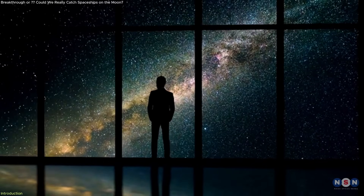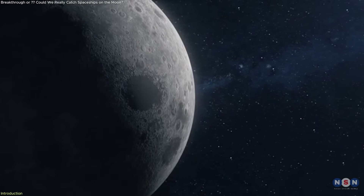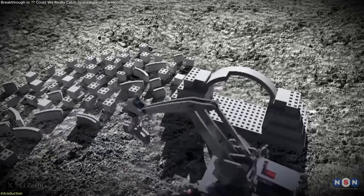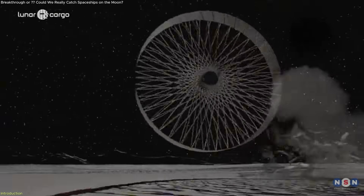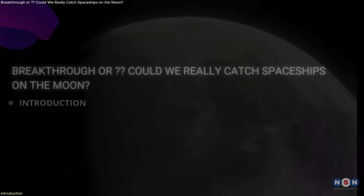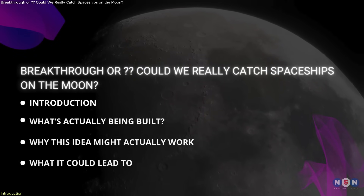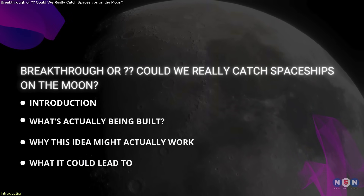Behind this idea is a Greece-based entrepreneur who's challenging long-held assumptions about how we interact with the lunar surface. His approach could reshape how we deliver tools, machines, and even building modules to the moon in the near future. It's simple, silent, and entirely unlike traditional landers. Yet it might be exactly what lunar logistics needs. In this episode, we'll unpack what this idea actually looks like, how it works, and why it could shift the direction of lunar exploration — away from high-energy descent and towards smarter, softer arrivals.